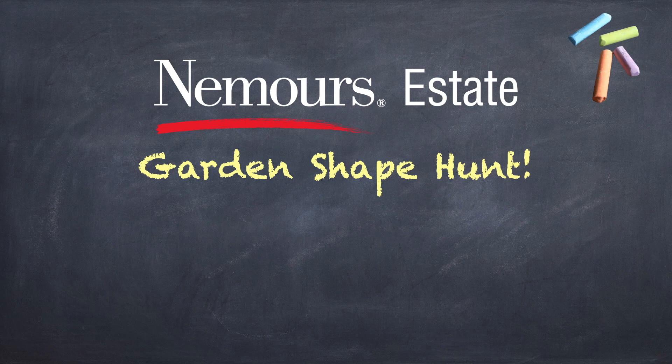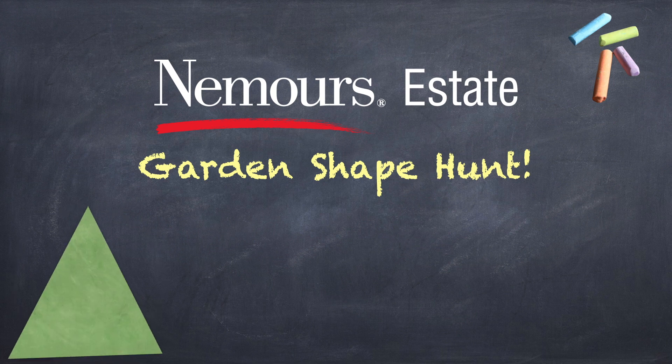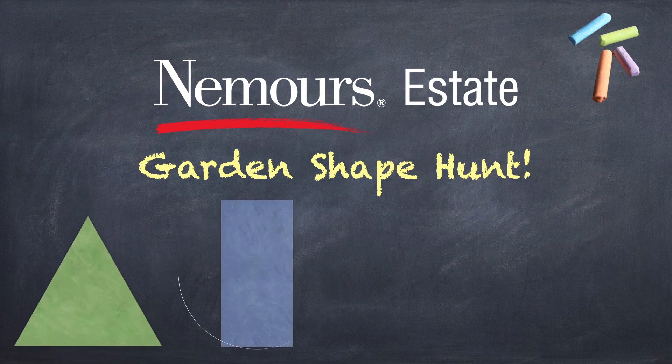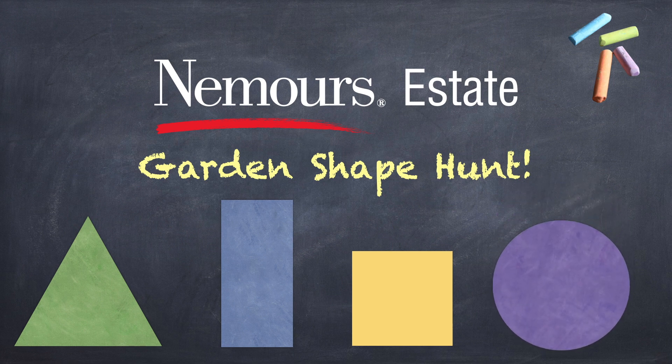Let's look for shapes at Nemours Estate. Can you look for triangles, rectangles, squares, and circles? We're going on a shape hunt. Let's see what we can find.